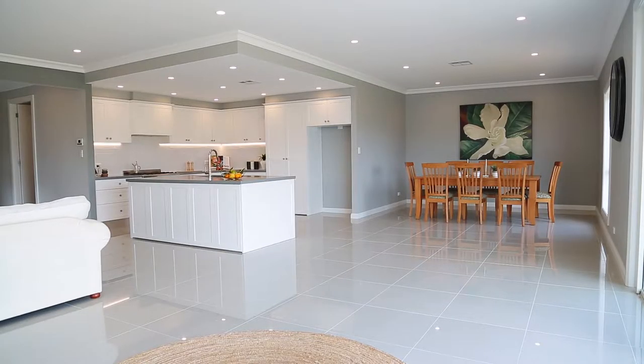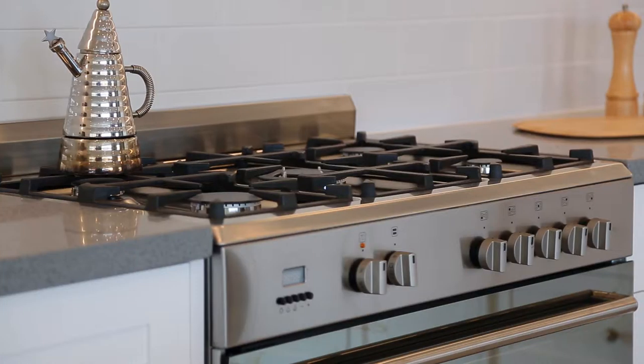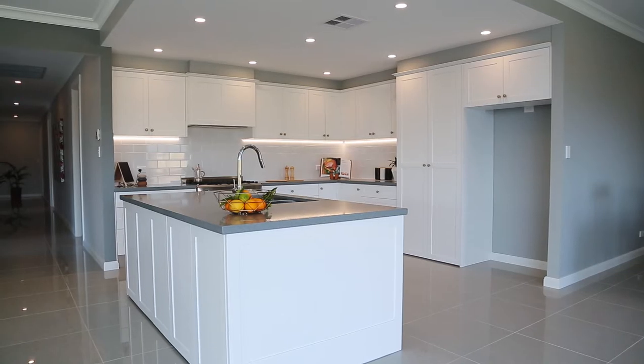If you love entertaining you can't go past this enormous open-plan kitchen, dining and living area. Equipped with this fabulous stainless steel freestanding cooktop, oodles of storage space, and a fabulous butler's pantry.